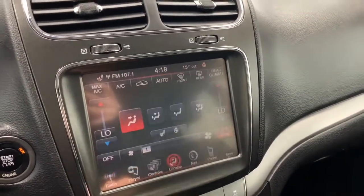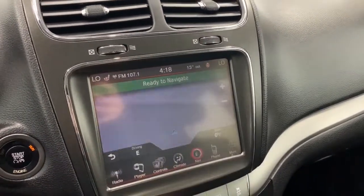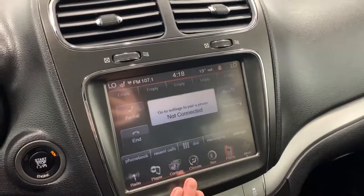There is also a heated leather steering wheel. It does have dual climate control and it is equipped with navigation so you can preset your home and work address. Here is where you can set up your Bluetooth to have all of your phone information on the screen.